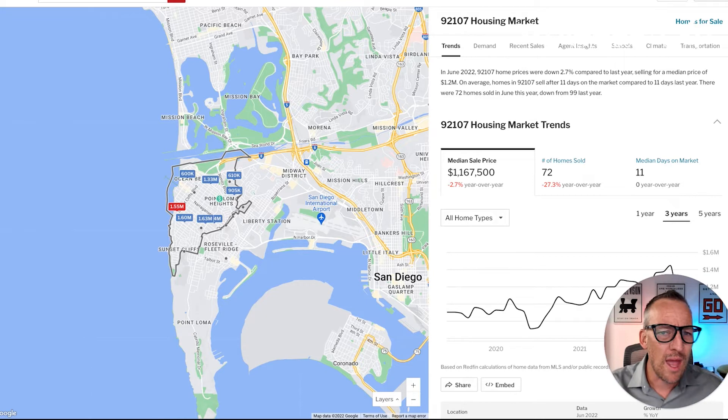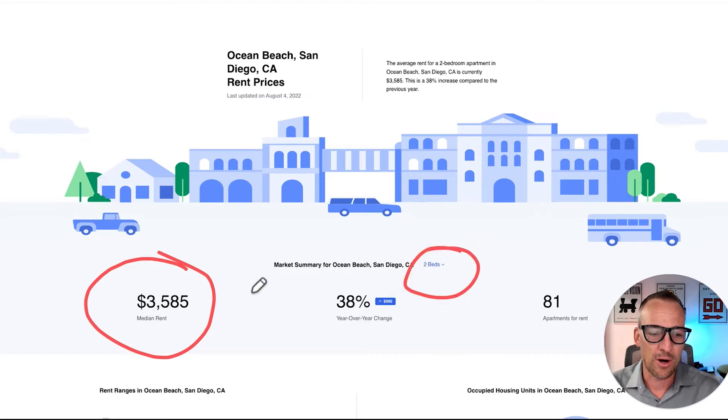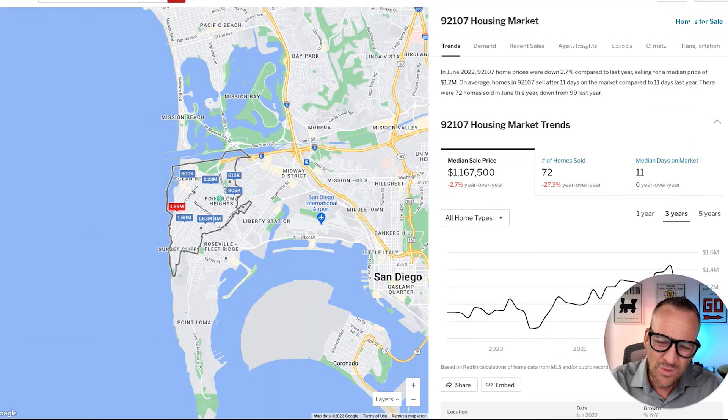If you want to rent in Ocean Beach, data from Zumper shows the median price for a two-bedroom apartment is over $3,500 a month; a one-bedroom runs about $2,100 a month. Rent is going up and will likely continue to. This is why a lot of people choose to buy — a single-family house rental can run $4,000 and up per month, so many people figure they might as well buy for just over a million dollars and own it.